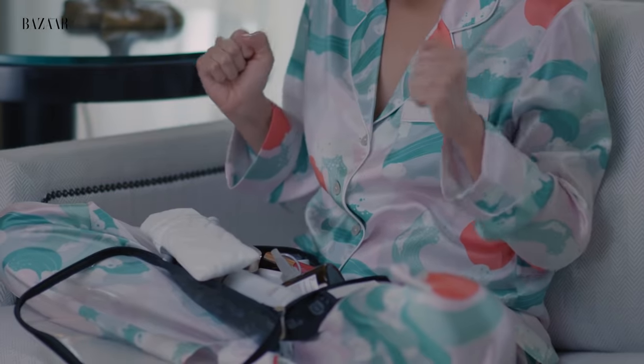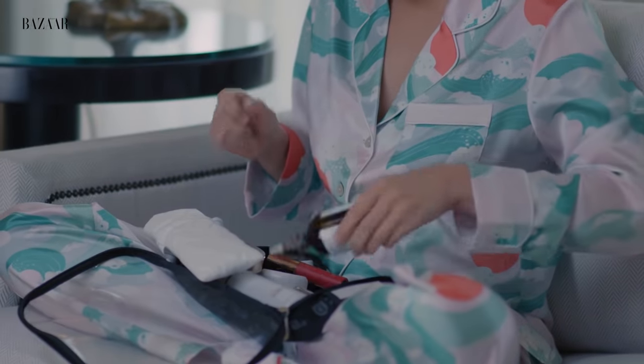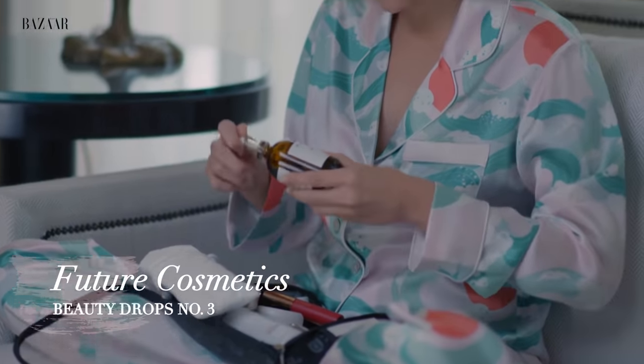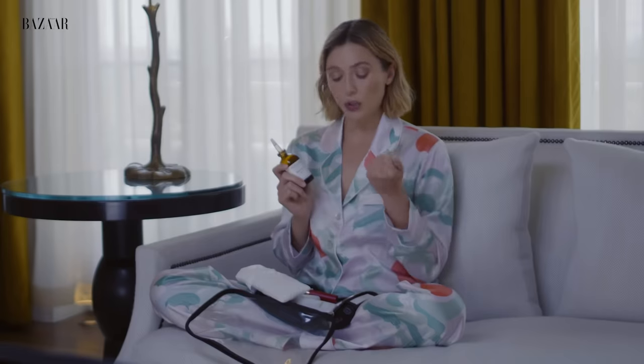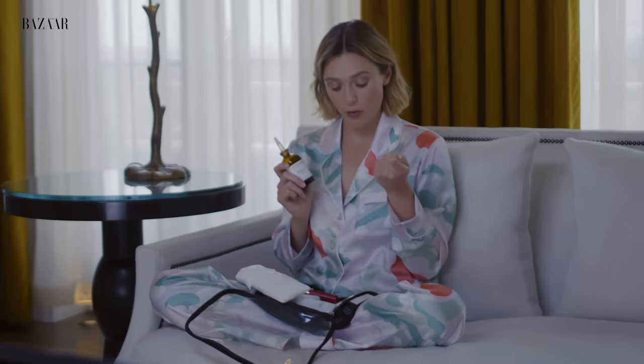Another brand that I'm obsessed with is called Future Cosmetics. I haven't met anyone who knows about this brand except for the people who see my facialist, Yonat Zolberg in Los Angeles. These are the Beauty Drops, which I use after my serums. It is so nourishing — every single product is so nourishing, and that's why I have three of them.